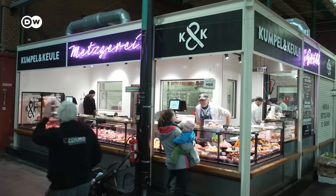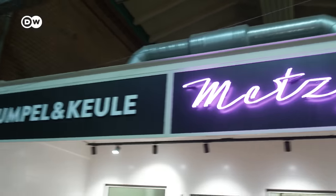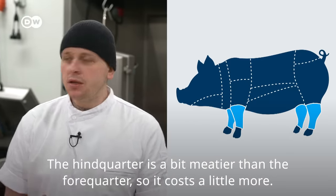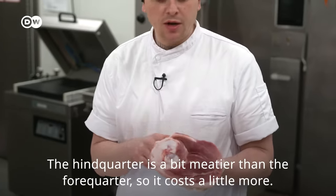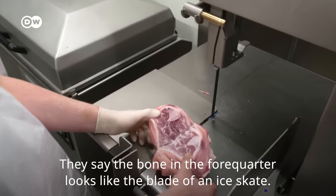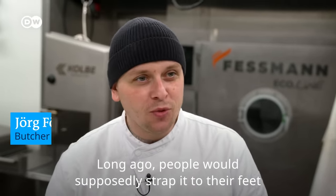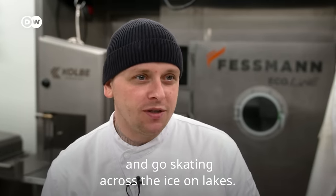But what exactly is a pork knuckle? We came to the Kumpel & Koile Butcher Shop in a Berlin market hall to find out. There is a front Eisbein and a rear Eisbein. The rear Eisbein is somewhat meatier than the front, and therefore a bit more expensive. They say that the bones from the front Eisbein look like an ice skate blade — and supposedly in the past, people actually strapped them to their feet and used them to ice skate.